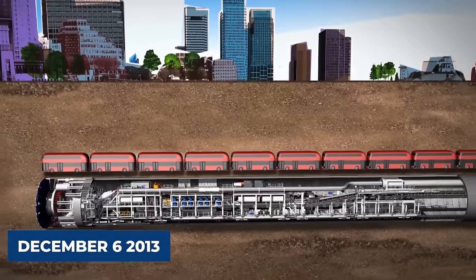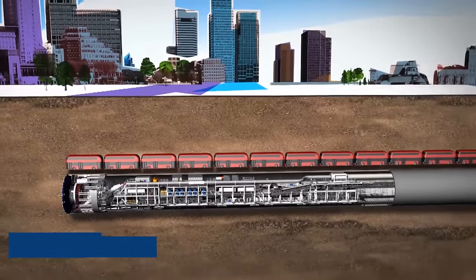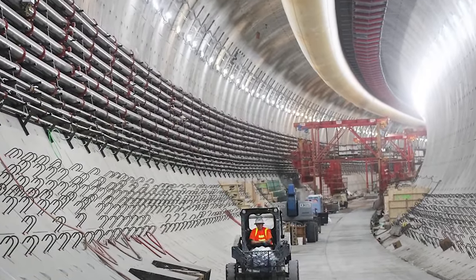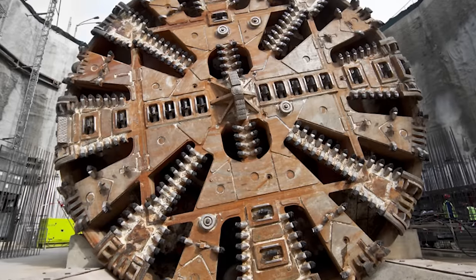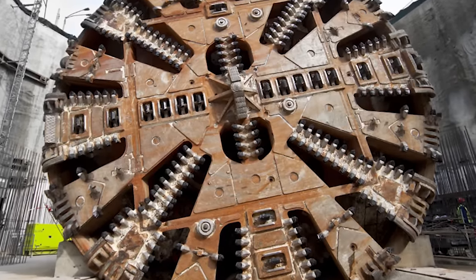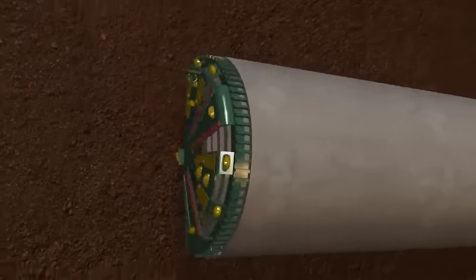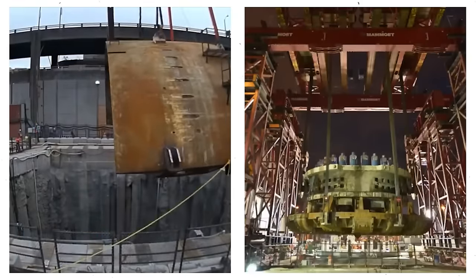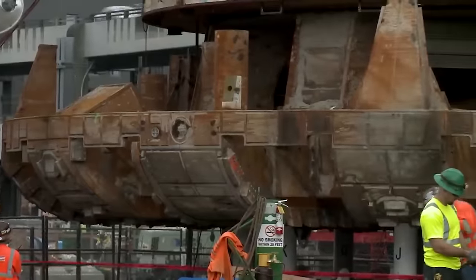However, challenges surfaced on December 6, 2013, around 330 meters into the 2,830-meter path, attributed to a steel pipe damaged by multiple blade strikes. Corrosion in the primary bearing seal system was identified as the cause, leading to overheating. A meticulous two-year maintenance effort focused on the cutterhead, which was partially replaced in 2015.